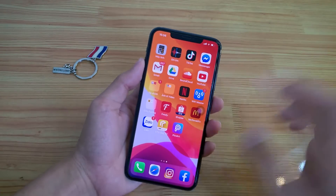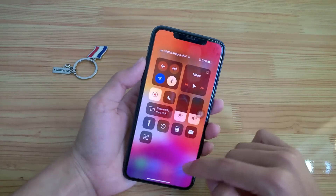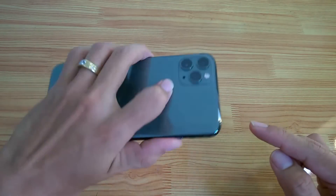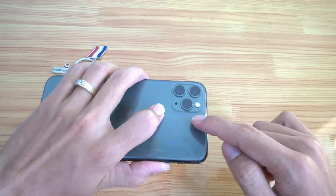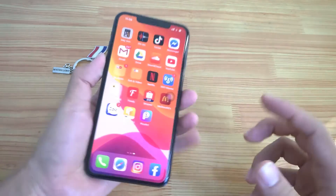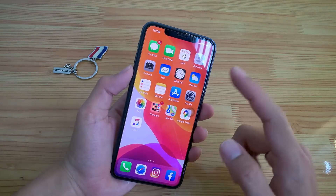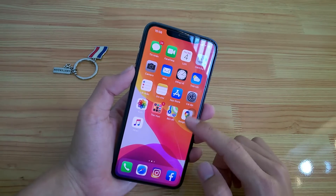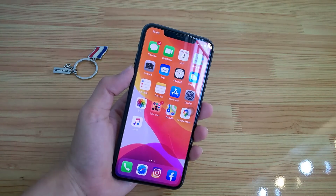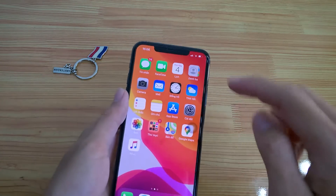Đây là một chiếc iPhone. Đố các bạn đây là iPhone gì? Trên tay mình đây là chiếc iPhone 11 Pro Max nha. Mình mua với mức giá là 18 triệu.